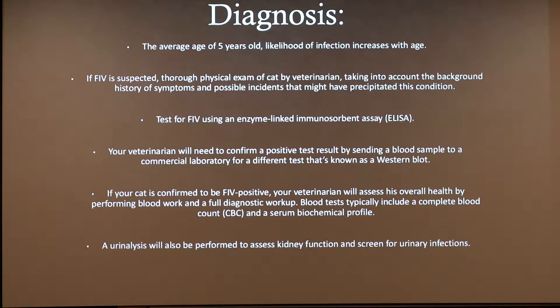The average age of cats when diagnosed with FIV is five years, and the likelihood of infection increases with age. If FIV infection is suspected, your veterinarian will perform a thorough physical exam and take into account the background history of symptoms and possible incidents. The next step is to test for FIV using an enzyme-linked immunosorbent assay, also known as a SNAP test, which can be performed in the vet clinic and works by screening for FIV-specific antibodies circulating in the blood. A positive result must be confirmed by sending a blood sample to a commercial laboratory for a different test known as a Western blot.